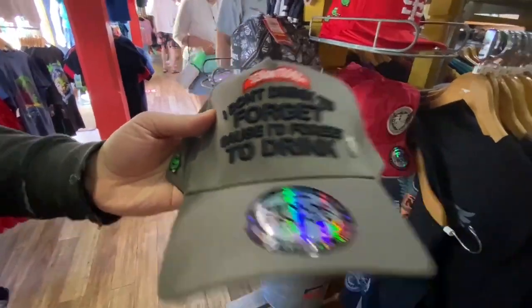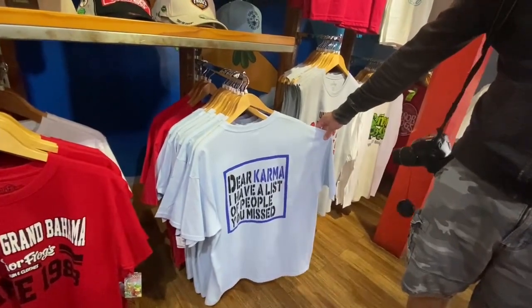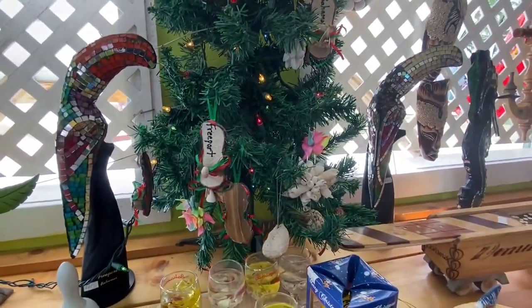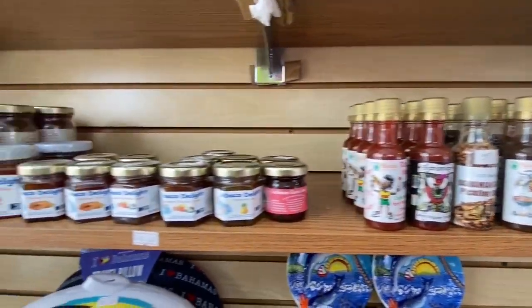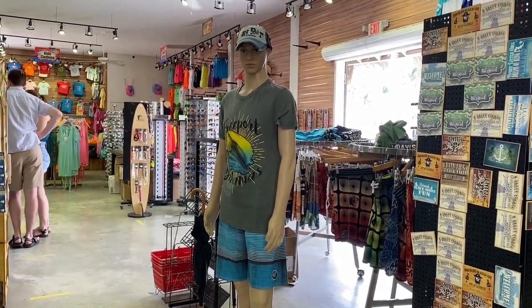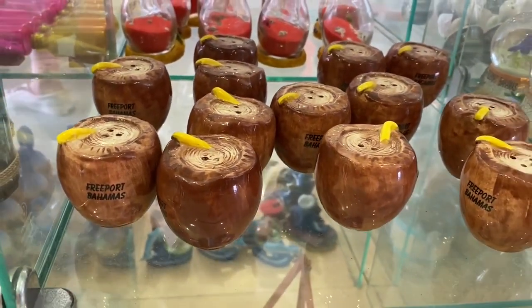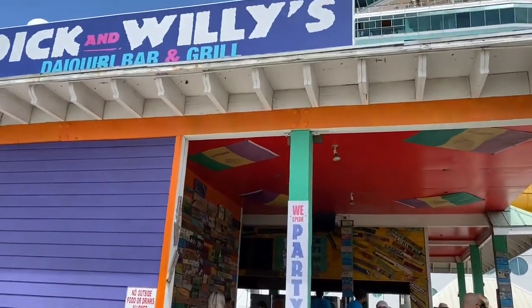Because I'd forget to drink. 'Dear Karma, I have a list of people you missed.' They have some cute little Christmas tree ornaments, some spices. How real does this look? I really thought that was a person standing next to me. I think these are the cutest things — they are salt and pepper shakers but they look like coconuts. This is called Stick and Willy's.